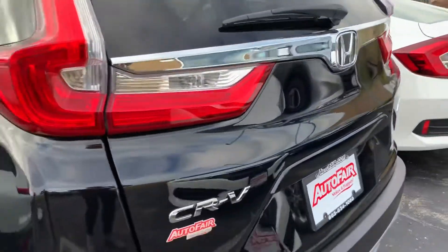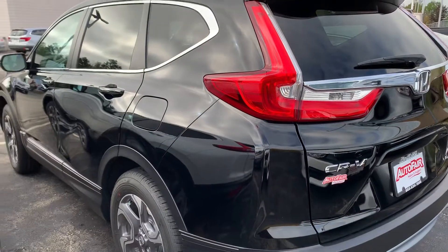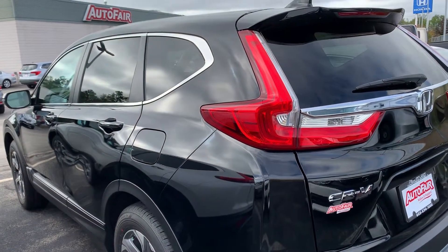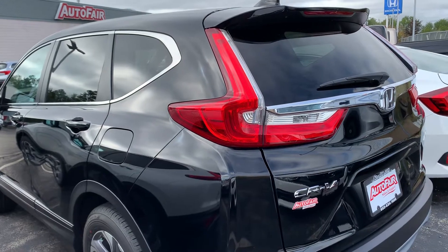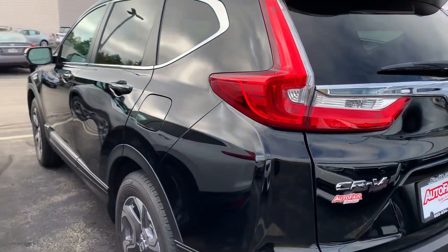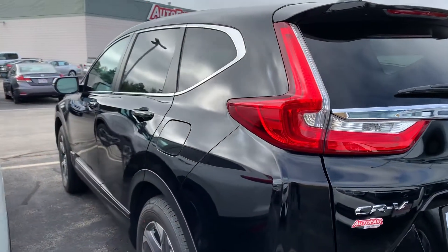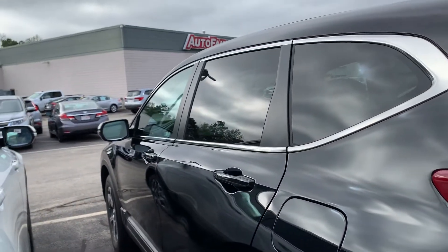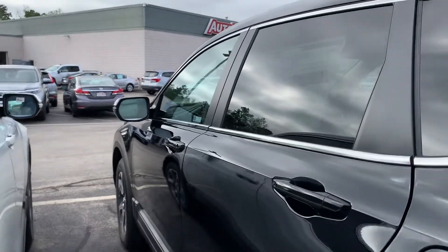My favorite feature, speaking of wintertime or summertime, is the remote start. This will run for 10 minutes and will heat or cool your car to 72 degrees. You do not have to leave your heat or air conditioning on — there is a sensor inside.